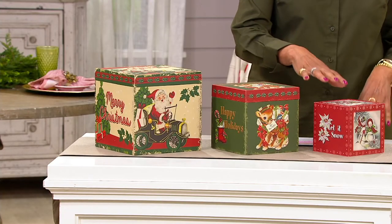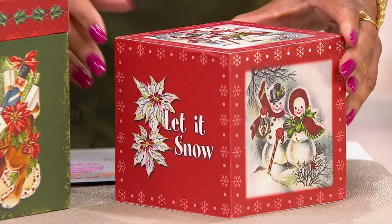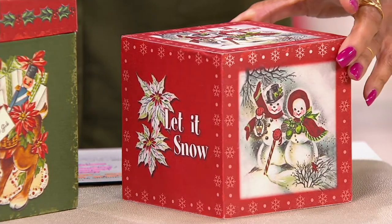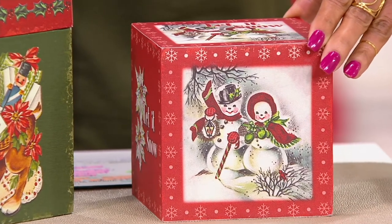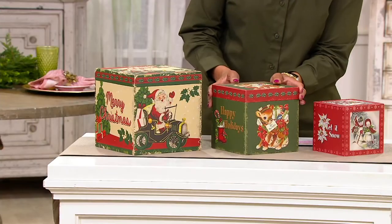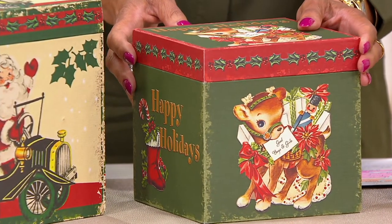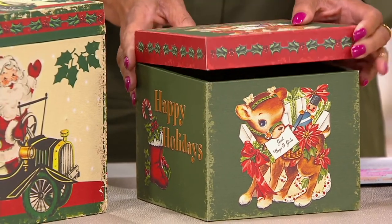It's a set of three vintage wood nesting boxes. These come to us from Mr. Christmas, and you will get all three. You're going to get the five-inch box, and that one has the little snowman and snow woman, and it says "let it snow." Then you're going to get a six-and-a-half-inch box — look at our little reindeer. How adorable is that? These are wooden boxes, and they nest one inside of the other.